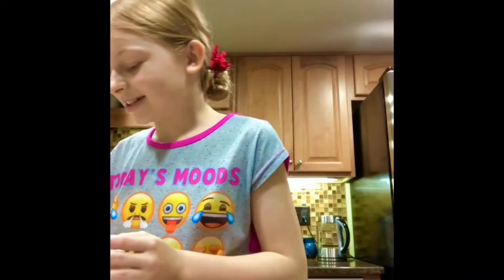And we're back with a cooking show. Today we are making sugar cookies.